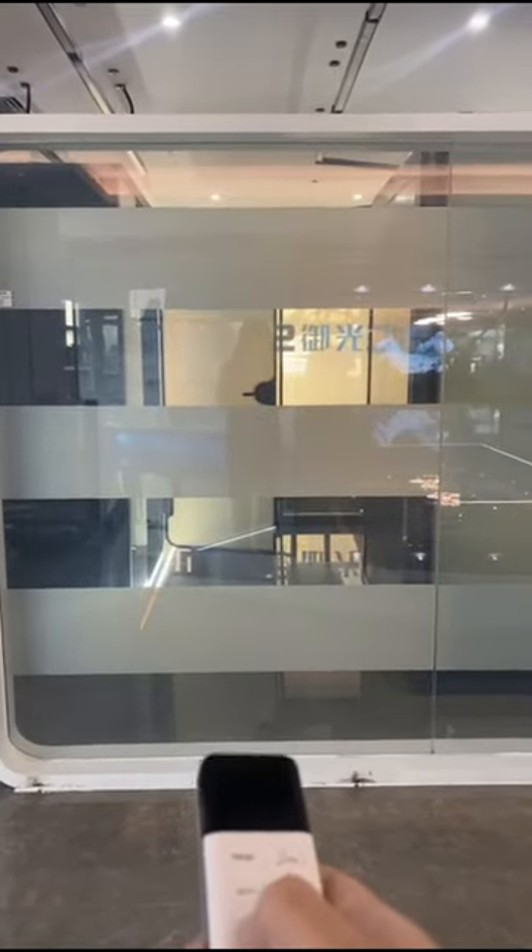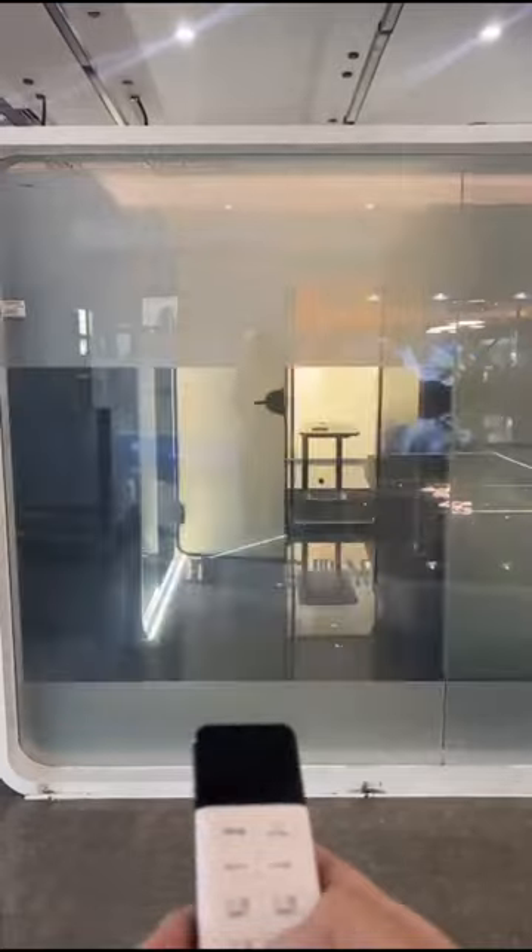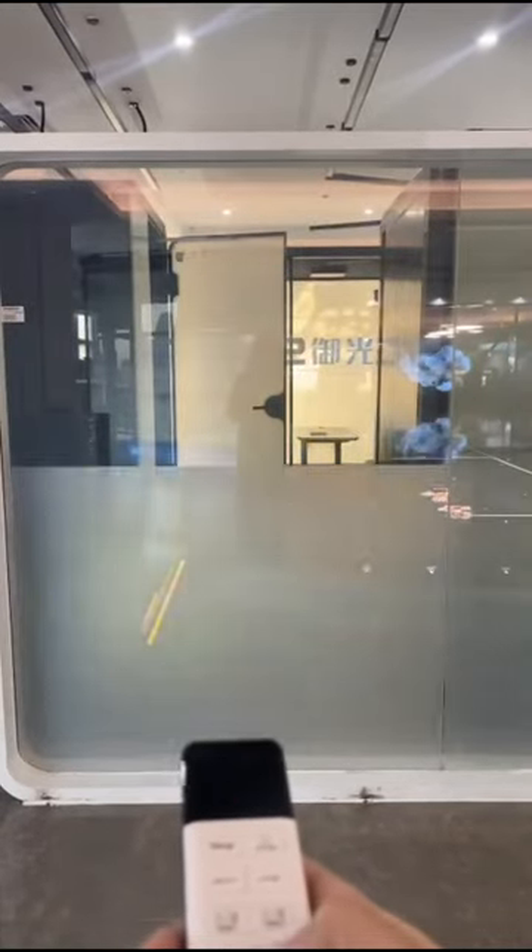Smart film is more than technology. It's an artistic canvas and a design statement. Explore the palette of possibilities and redefine glass aesthetics with us.